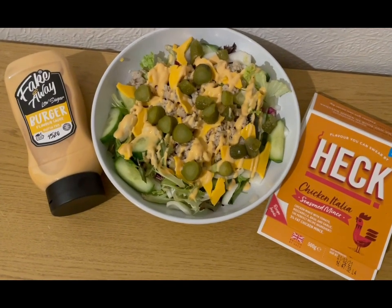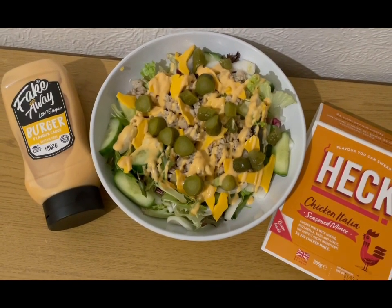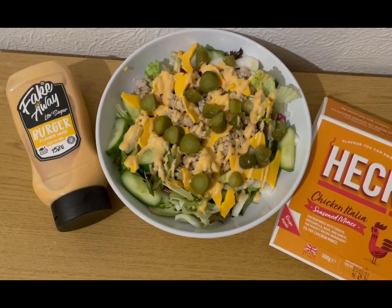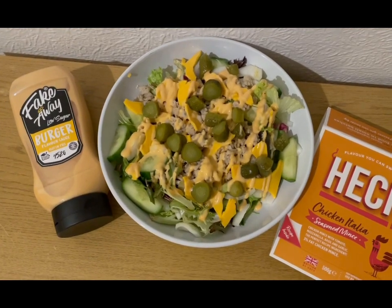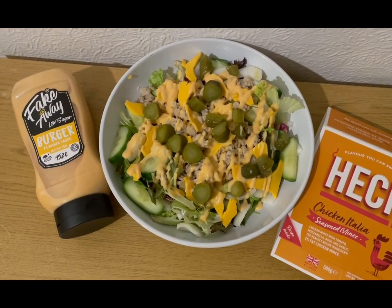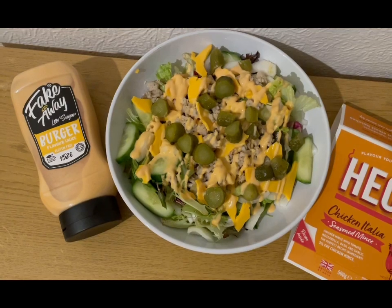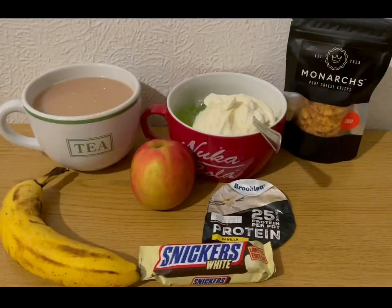This is my tea tonight for five smart points - burger in a bowl. I haven't had this for absolutely ages. I've got a load of salad for zero smart points. I've then used the Heck Chicken Italia seasoned mince from Aldi - I've cooked the whole pack and weighed out 145 grams which is four smart points, and I'm popping the rest in the fridge for later. I've got some gherkins for zero points, a Tesco's reduced fat mild cheese slice which is one smart point, and I was kindly gifted the fakeaway burger sauce from the Skinny Food Co - 27 grams of that is zero smart points. So that is my tea for five points.